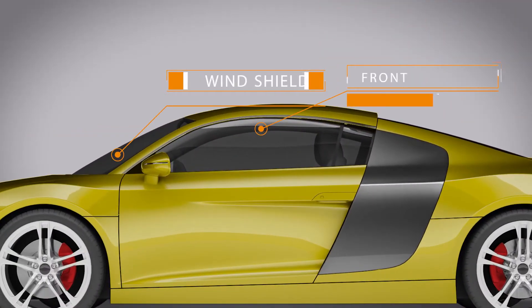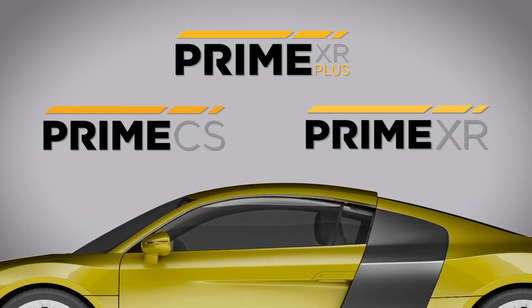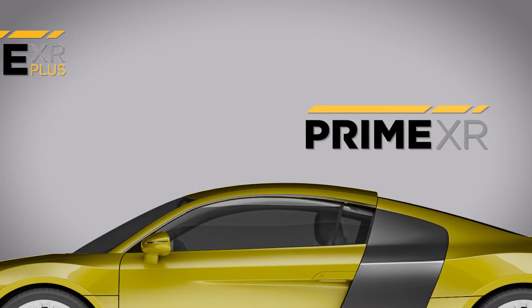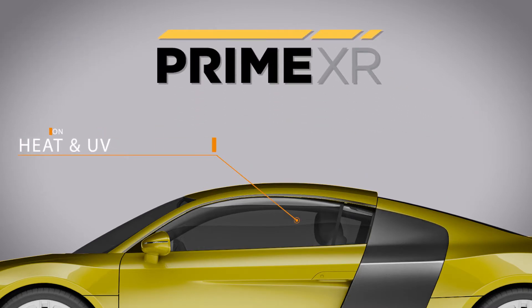First, select the windows on your vehicle that you want to tint. Second, pick from one of our three film series that fits the performance level you want, and of course, your budget. Make sure you check out our best-selling XR series that offers outstanding heat and UV protection.